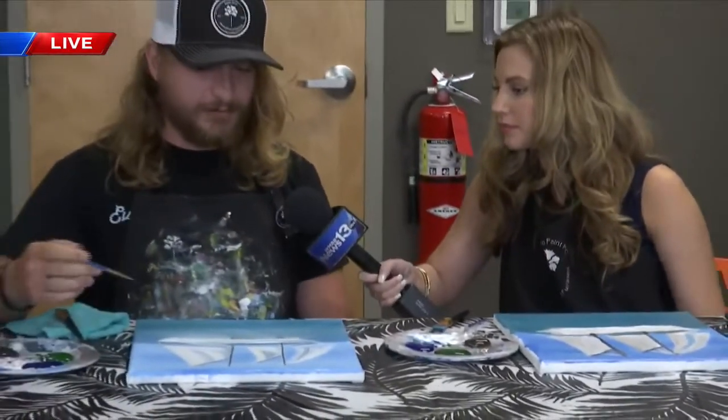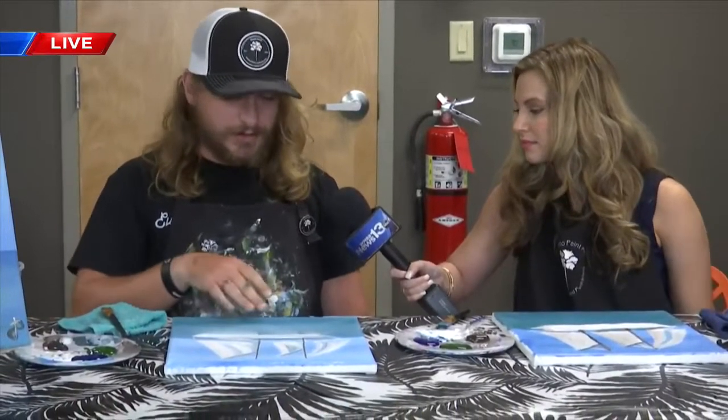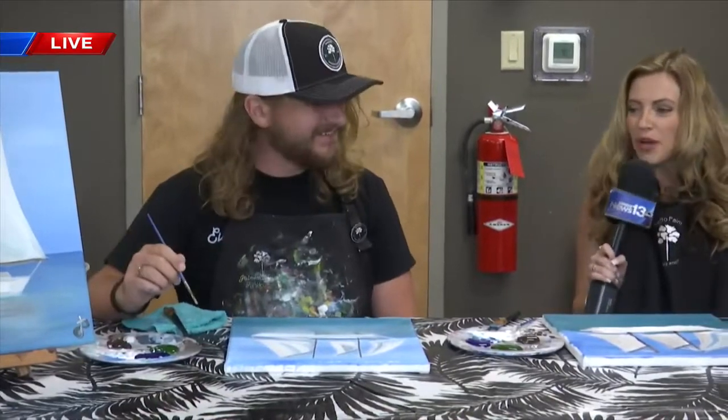Right now we're just adding our finishing details and highlights, adding our little reflection on the water, which is all the stuff we're going to be doing during the actual class. So we're getting a taste of it now. It's open to all levels. It's $35 to register. More information can be found on our website, mypanhandle.com.